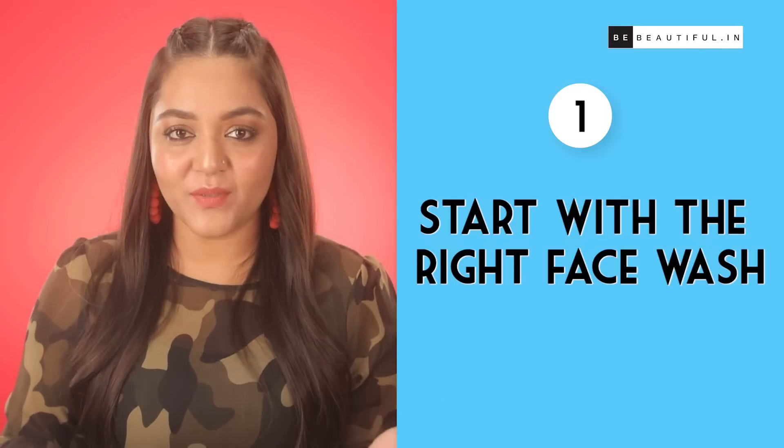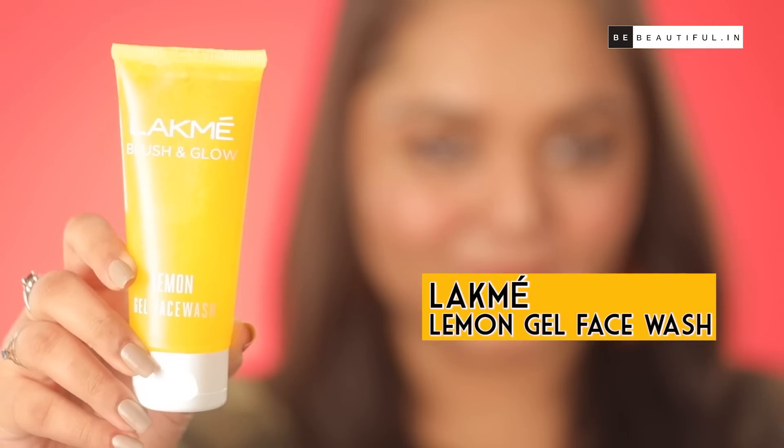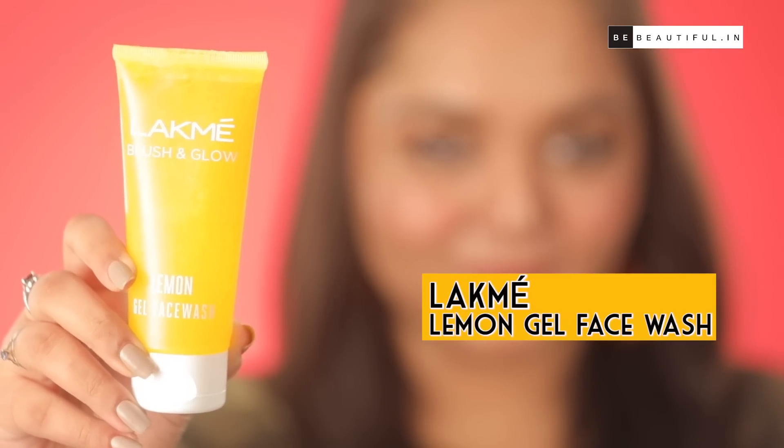Step 1: Start with the right face wash. As we grow older and hopefully wiser, the first thing that we notice is that our skin starts getting drier than before. This becomes more problematic for those people who have already battled excessively oily skin in their teens and twenties. So first, we need to prep the skin by cleansing it with the perfect face wash. I've tried many face washes — either they leave an oily residue or they make my skin feel extra dry. But this face wash struck the perfect balance for me.